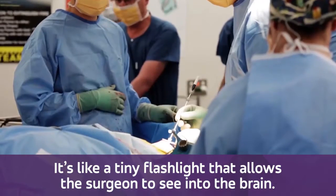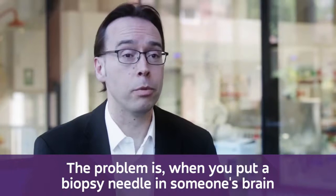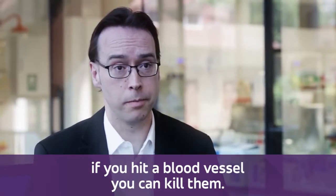It's like a tiny flashlight that allows the surgeon to see into the brain. The problem is when you put a biopsy needle in someone's brain — if you hit a blood vessel, you can kill them.